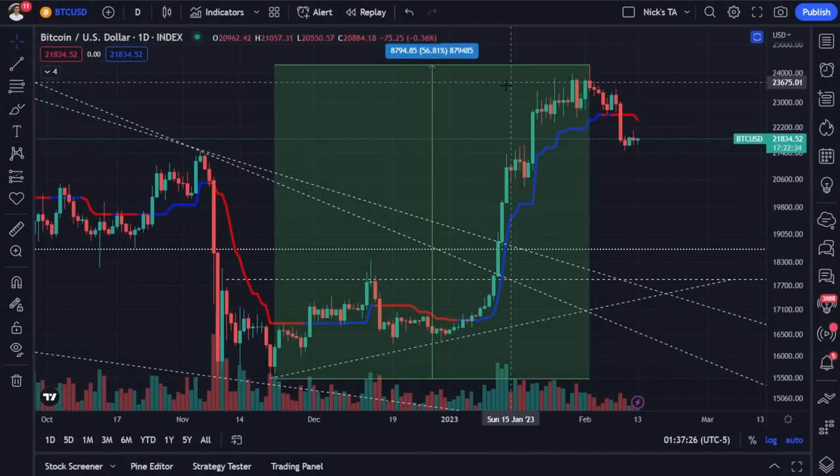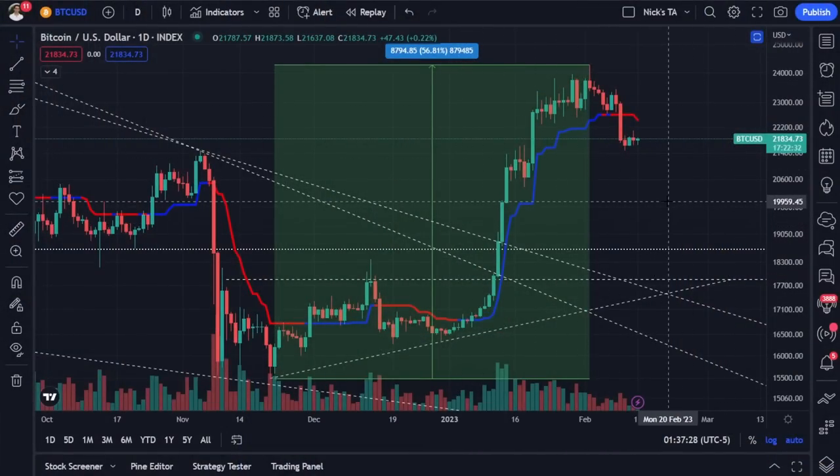My name is Nicholas Merton here at Data Dash, and today is February 13th, 2023. In today's video I want to spend some time to talk about three major chart categories that are signaling warning signs. Not only are cryptocurrencies starting to give us some worrying signs that further downside could be coming over the next week or so, but we've also got some serious signs going on in equity markets and the broader macro indicators.